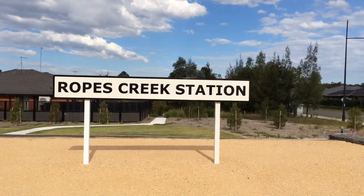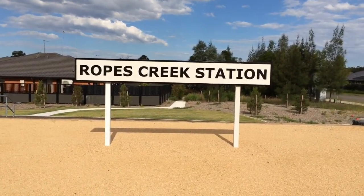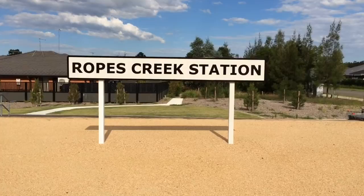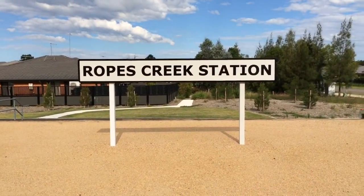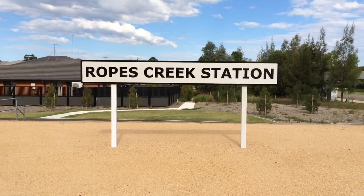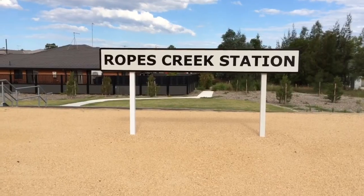Hey guys, it's Phil here from STV Sydney Trains Vlogs. I'm here at Ropes Creek Station. I'm going to do pretty much what I did in Vlog 600, but go a little bit more in depth with the information, and also just to refresh some of you guys who are new since Vlog 600 and haven't seen any Ropes Creek Vlogs that I've done.